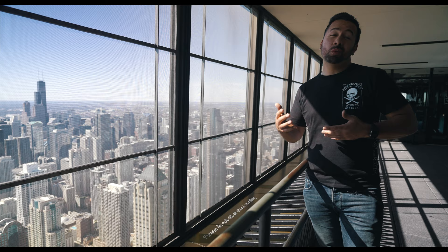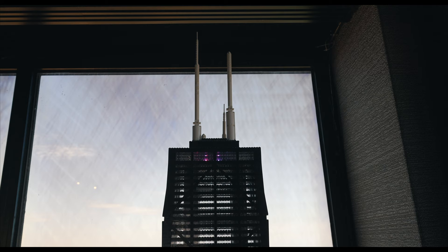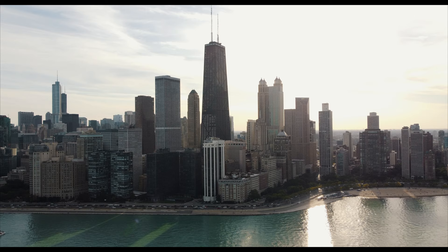We're in the process of picking up a condo in this building, so keep it locked for that. A few years back, John Hancock Insurance Company wanted their name removed from the tower, so now it's officially referred to as 875 North Michigan Avenue — but you know your boy's never going to refer to this building as 875 North Michigan Avenue. This is the John Hancock Center forever.